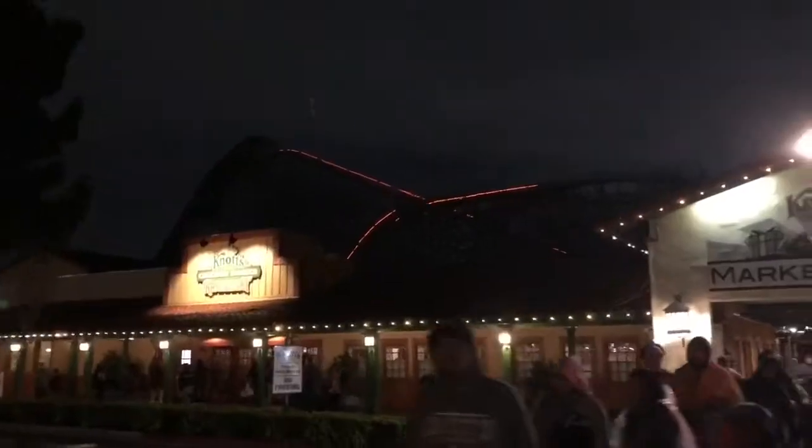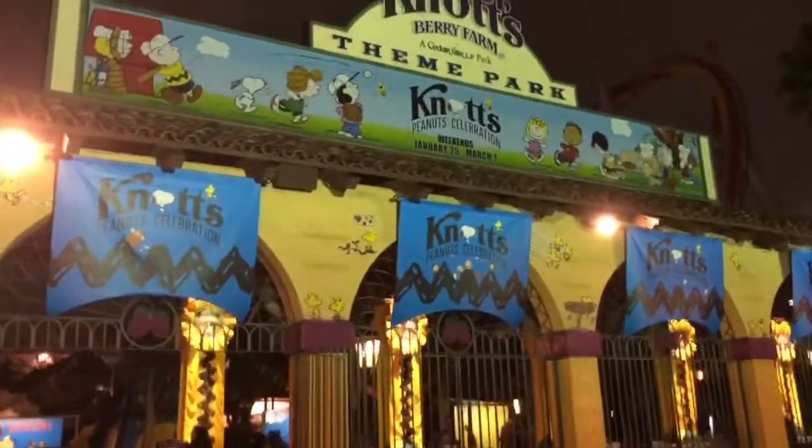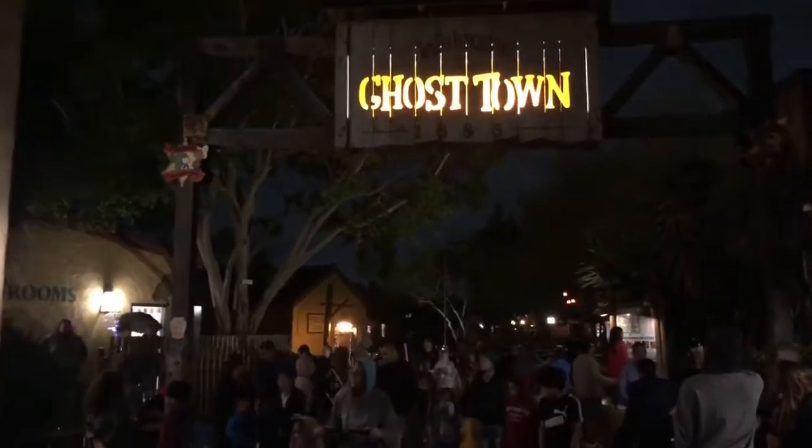Everybody's leaving because of a little rain. We have exactly three hours. It's so dead, so I figure one hour marathoning Ghost Rider, one marathoning Accelerator, one marathoning Hangtime — see how many we can get on all three.